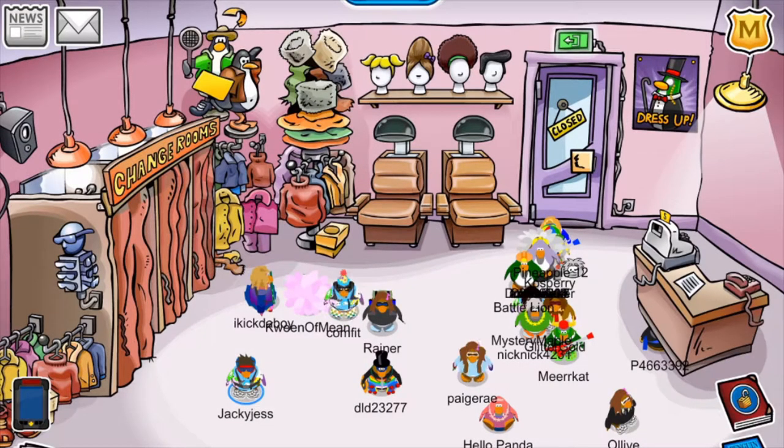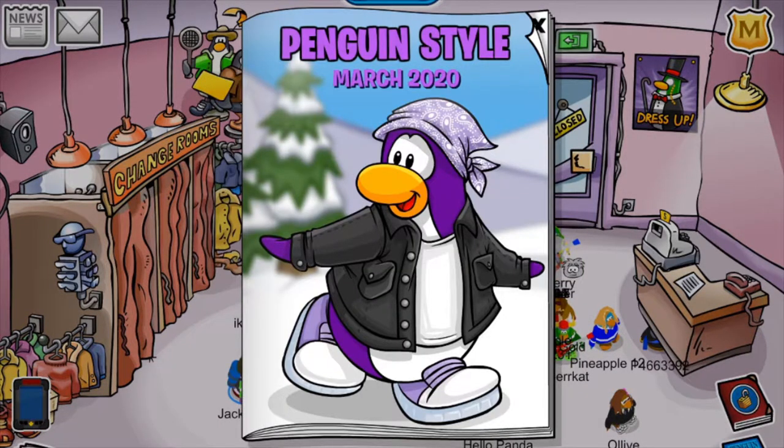Hey everyone, my name is Jackie Jess and welcome back to another video. Today we'll be reviewing the latest catalogue on Club Penguin Reviton, which is the Penguin Style March 2020 catalogue. The reason why I am so excited for this catalogue is because it is completely custom with amazing new items that the team has made. I really enjoy it — just as seen from the front cover, you can already see some really cool items. This black denim jacket is already one of my favourite items.